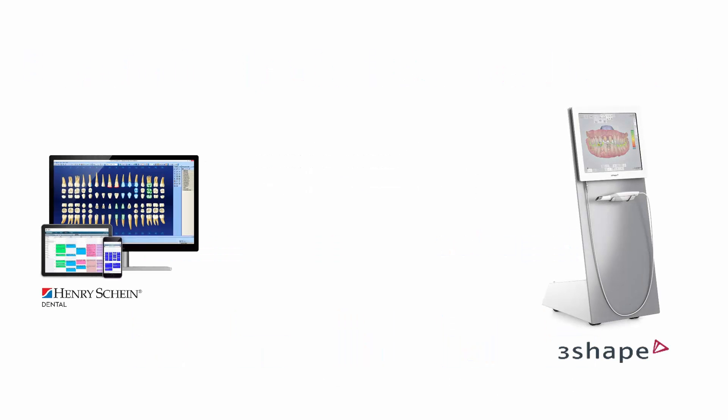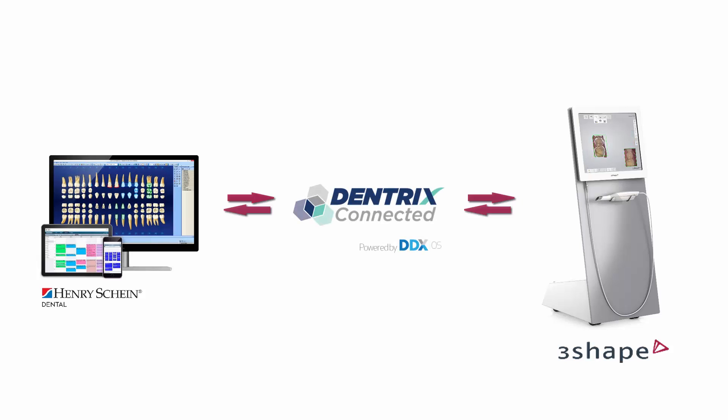Before, TRIOS and Dentrix were two independent systems. Now, TRIOS has become Dentrix connected. TRIOS is the first digital impression system to become fully integrated to Dentrix. The integration is powered by DDX OS, a technology from Henry Schein that is free for the dental practice and can be set up in minutes.